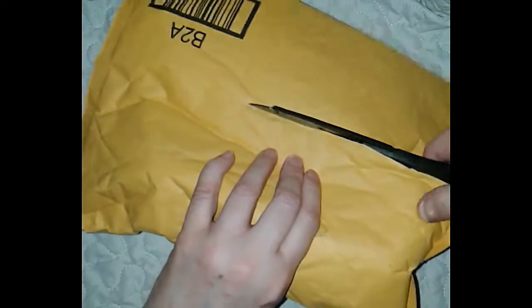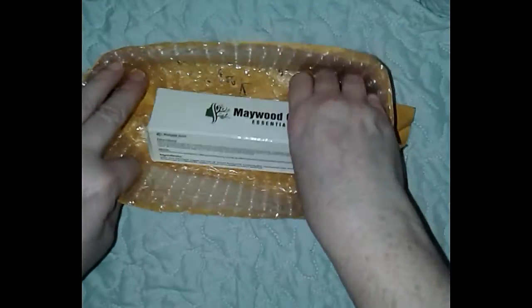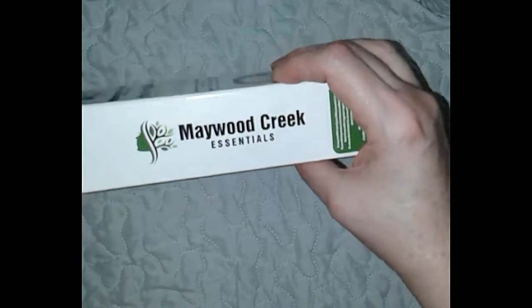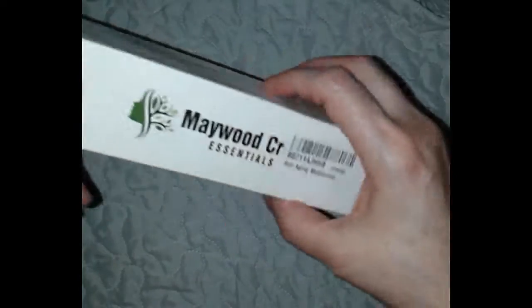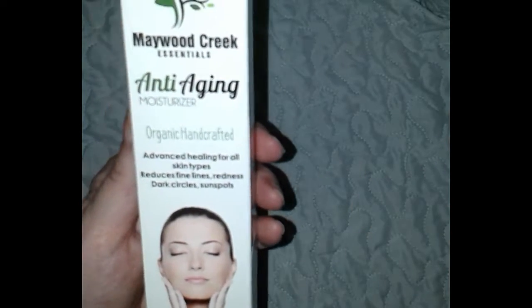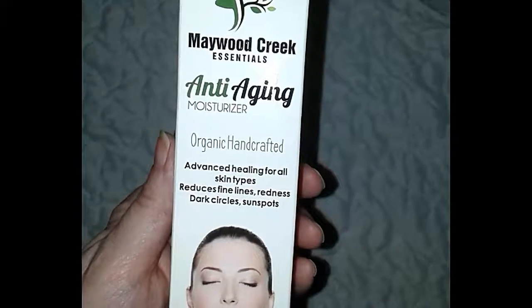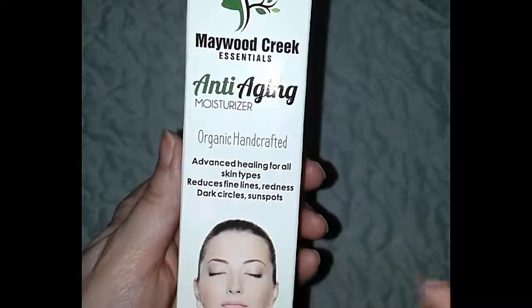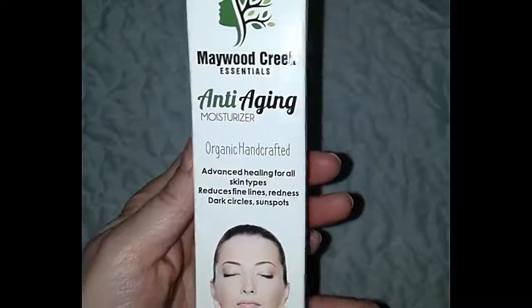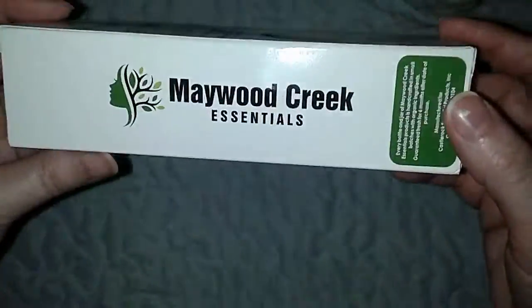It's Tori with Touring America. Today I'm doing an unboxing for you from a product I received from Amazon. It is from Maywood Creek Essentials and it is an organic handcrafted anti-aging moisturizer — and boy could I use that as time goes on. It's a big 1.8 ounces, so look at that.